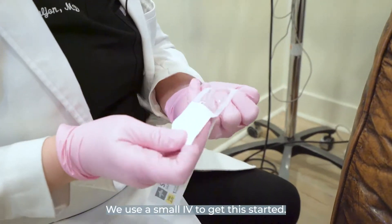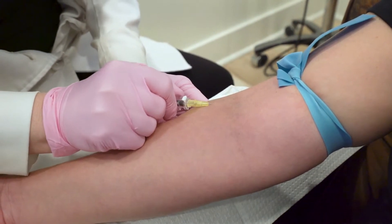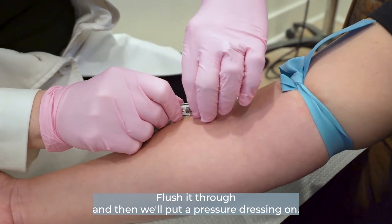We'll use a small IV to get this started. I'll give her her vitamin supplement, flush it through, and then we'll put a pressure dressing on.